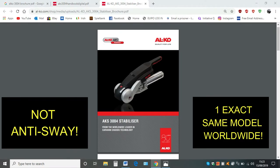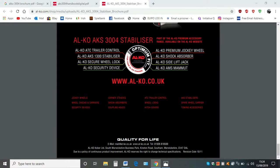Now if you go to the third picture, again this is another brochure for the Alcoa AKS 3004 stabiliser. Again, does it say anti-sway? No it does not. And if you look at the picture again you will see that it's the UK address, which is Warwickshire. So they're still saying Alcoa AKS 3004 stabiliser.